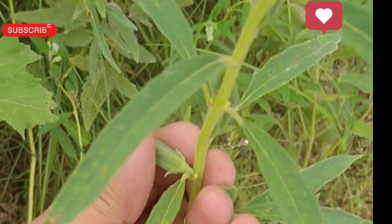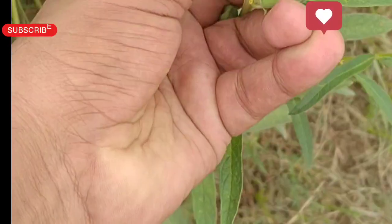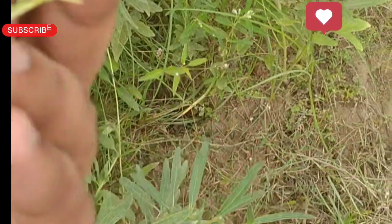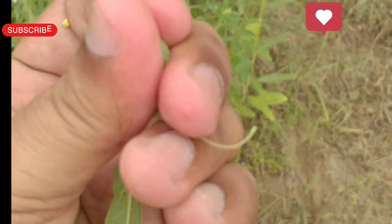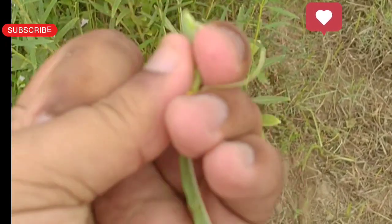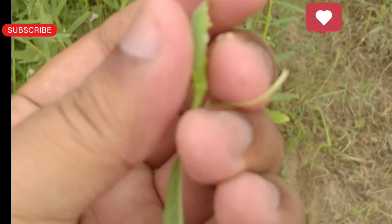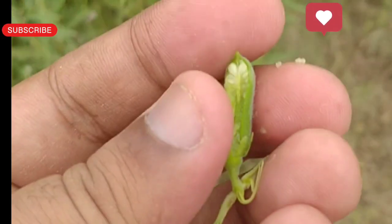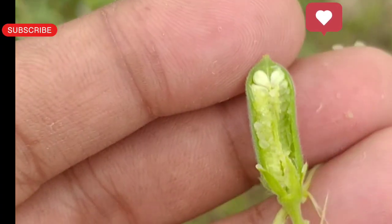Welcome to my new video. In this video I'll be showing a sesame crop standing in the field. Sesame is known as the queen of oil seed crops — the oil content ranges from 40 to 50 percent, and the amount of protein in it is about 20 to 22 percent.